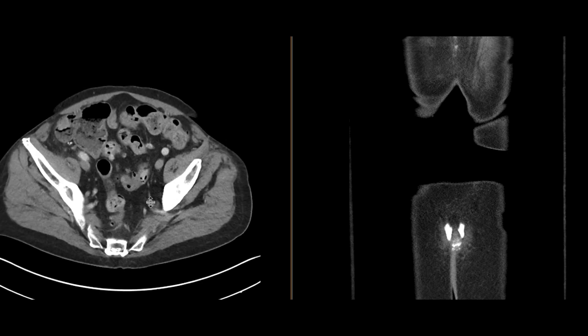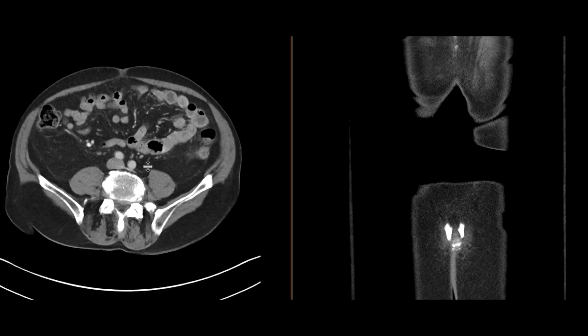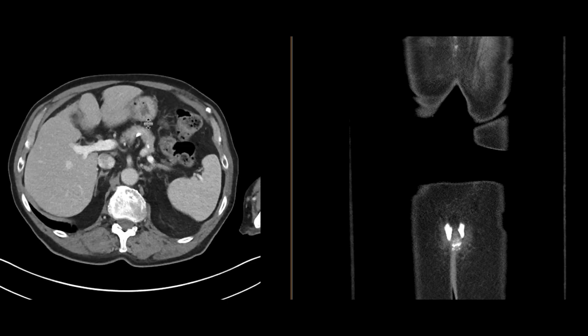If we scroll through the bowel — the large bowel — we can see there's diverticula. We also see that there are copious amounts of stool.